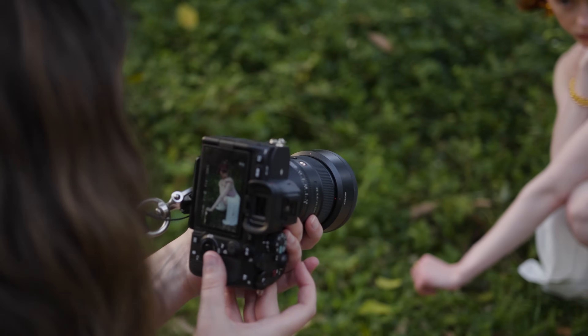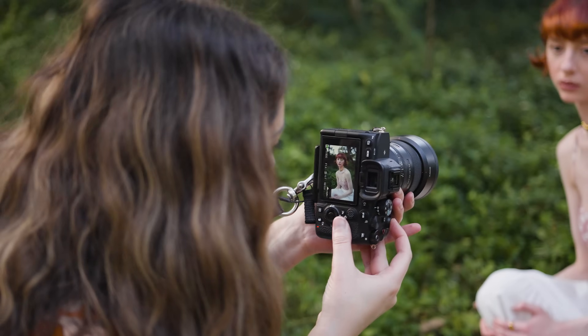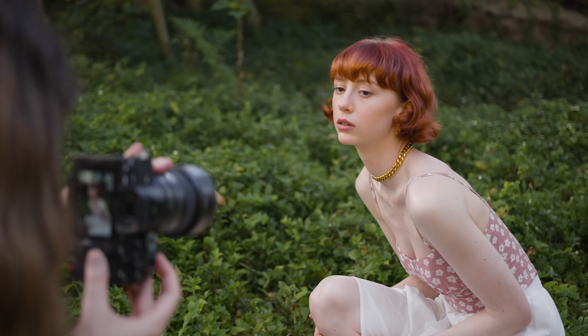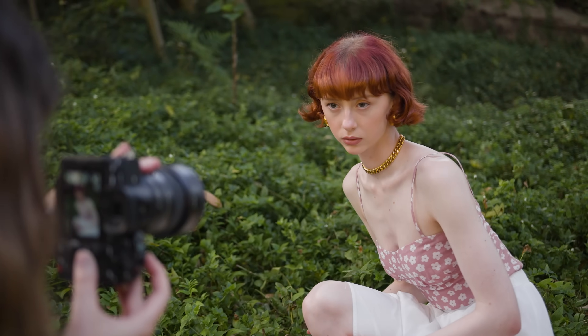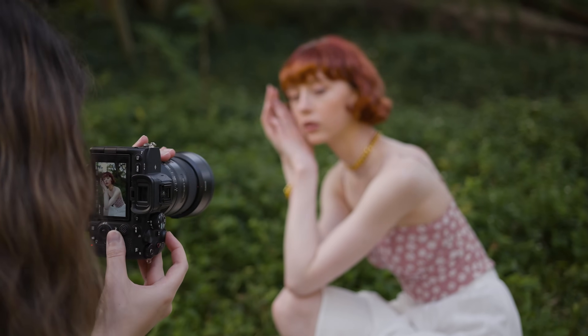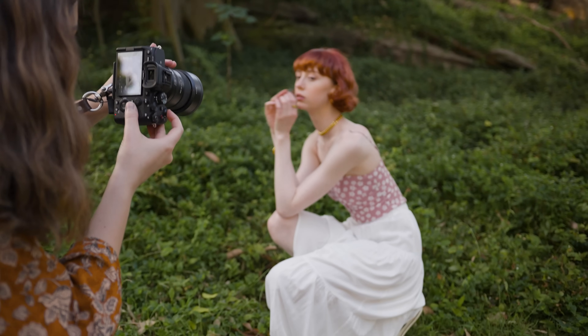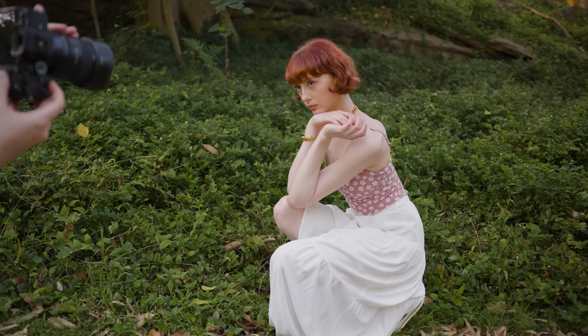Honestly, in practice there's not much difference. The A7IV can shoot up to 10 FPS in compressed RAW, which is the maximum FPS it can reach, while the S5 II has the ability to shoot up to 30 frames per second in electronic shutter mode. However, you will probably experience some rolling shutter if you're trying to capture a high-speed scene in this mode.